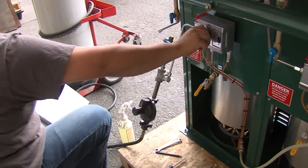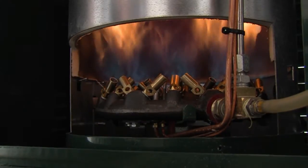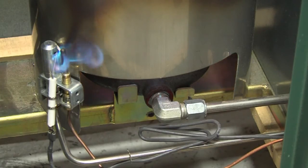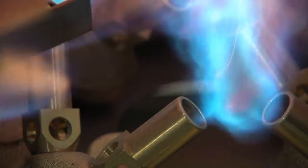DF Series direct-fired vaporizers apply heat directly to a pressure vessel containing liquid LPG. The heating process induces vaporization, while the burner consumes a small amount of the vapor being generated. DF Series vaporizers guarantee a continuous supply of vapor will be available for your application.